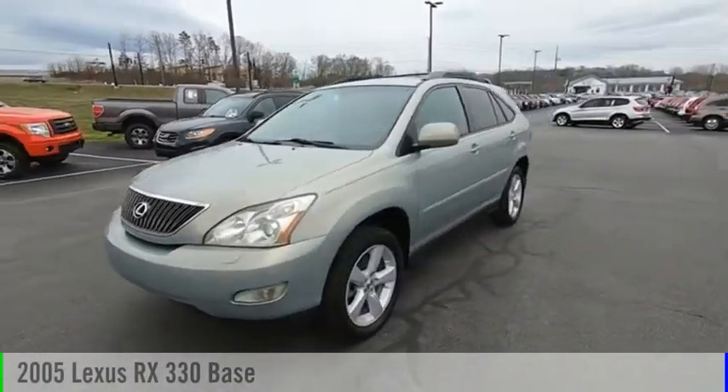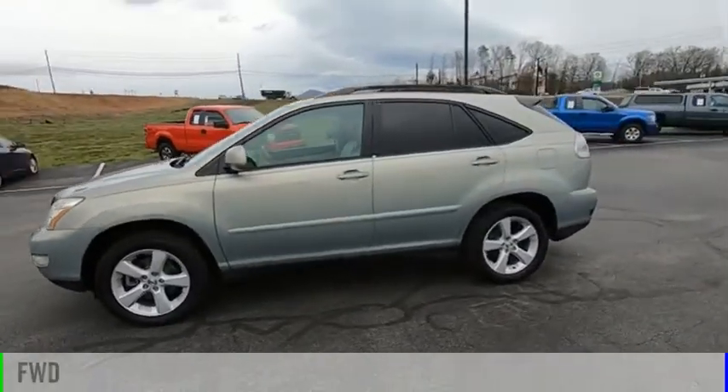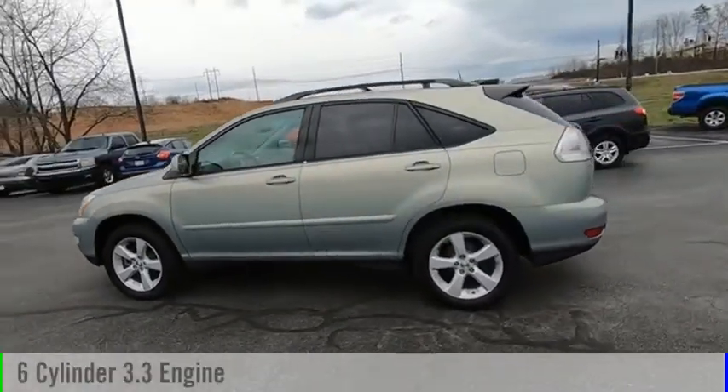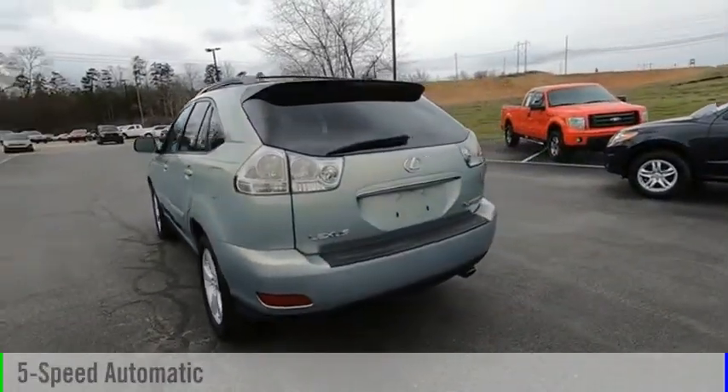We are pleased to show you the 2005 RX 330. This vehicle is powered by a front-wheel drive, 6-cylinder, 3.3-liter engine, and comes with a 5-speed automatic transmission.